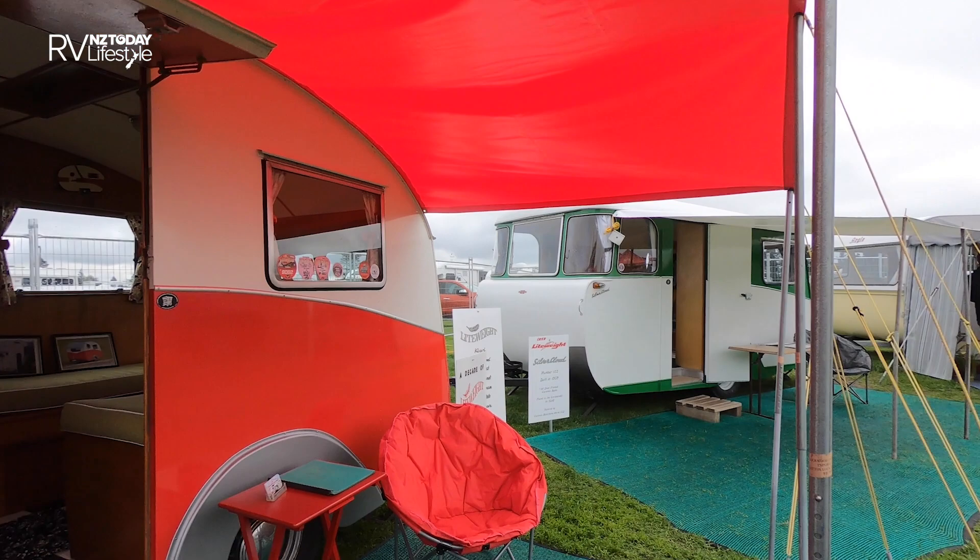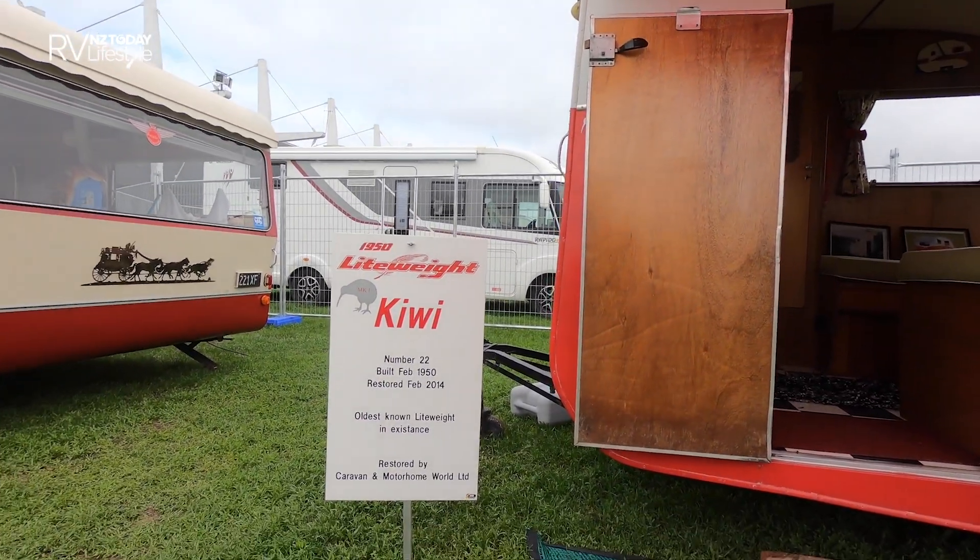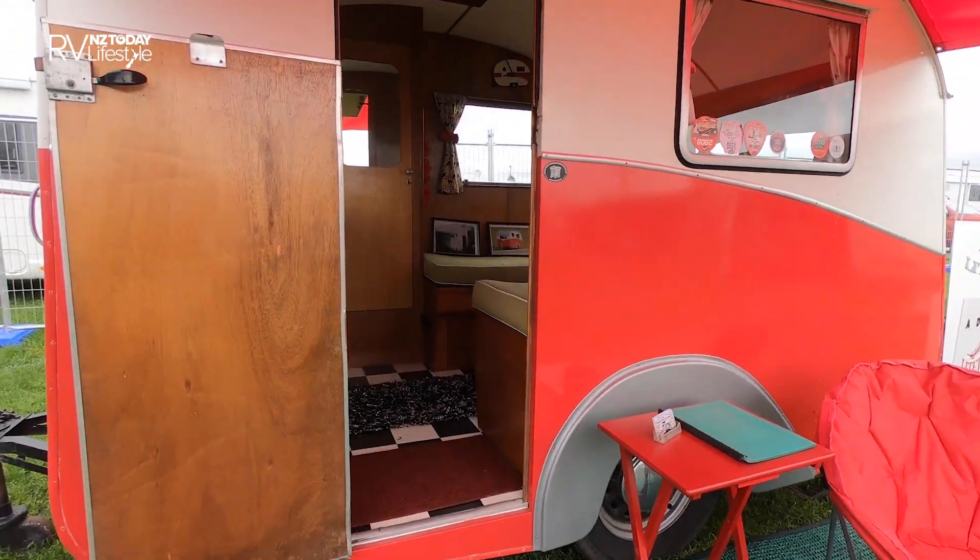We're in Memory Lane here at the show, and as always there's a great collection of classic retro caravans here. We're just going to have a quick look at this Kiwi Lightweight 1950s caravan — it's a real little sweetie.